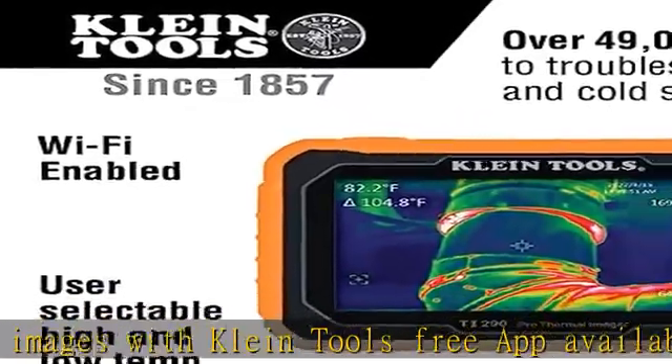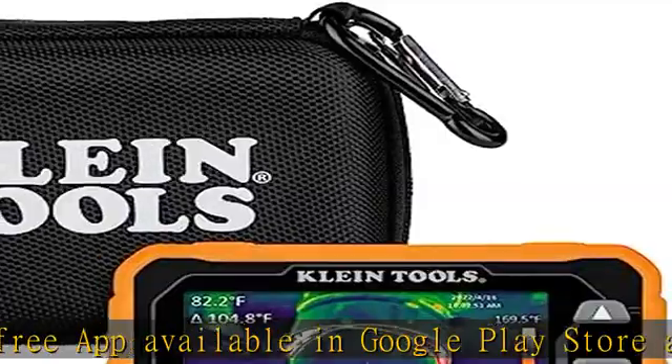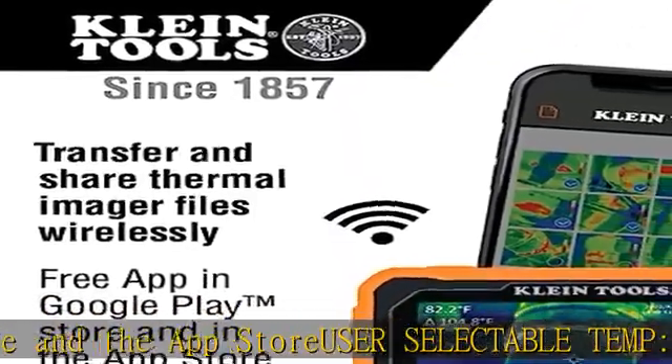Choose from 3 color palettes — ironbow, rainbow, or grayscale — to best capture the thermal event. Adjustable emissivity levels can be adjusted from 0.01 to 0.99 to enable accurate measurements for most materials.